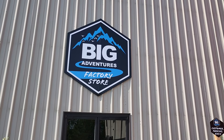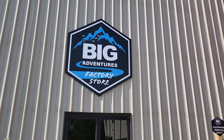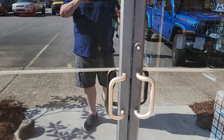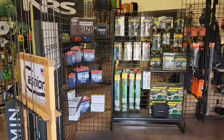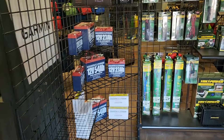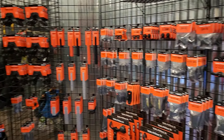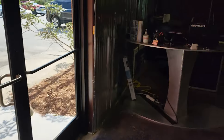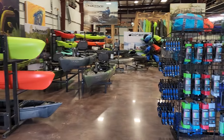Hey YouTubers, got a treat for you today. We're here in Fletcher, North Carolina, just outside of Asheville, at the Big Adventures factory store. This is where they have Native Watercraft, Bonafide Kayaks, some Liquid Logic, and they've got a store loaded down with all kinds of stuff - your little rods, Dakota Lithium batteries, Yak Power stuff, Yak Attack accessories, micro poles, and all that.